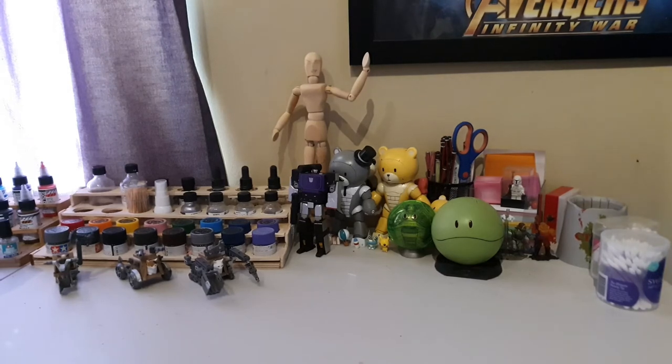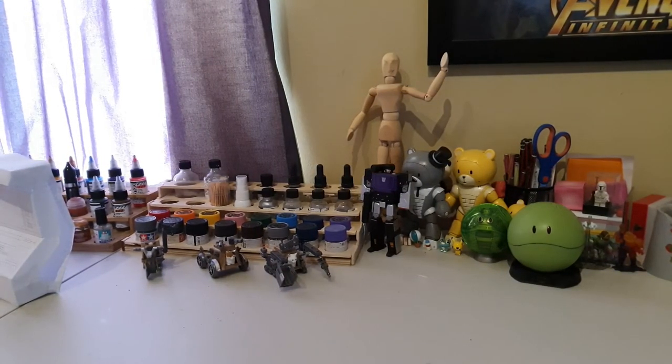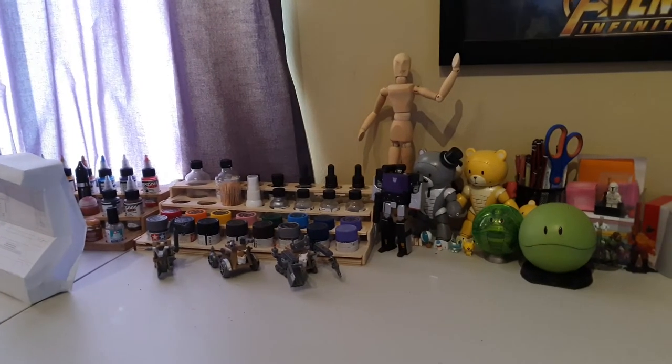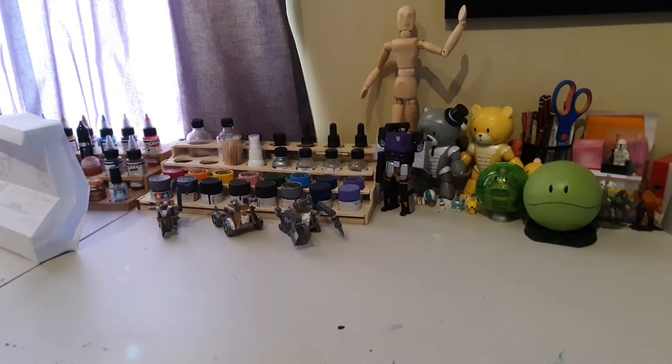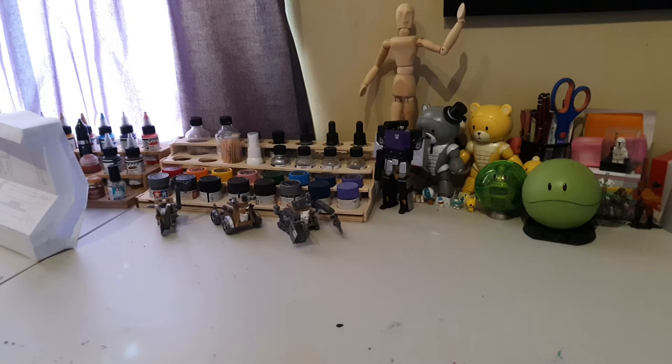And next to that we have some paint stands — some paint bottle stands I've made. This one on the right is plywood, and the one next to that is MDF. In front of that we have some of those amazing cats, which are really hard to get hold of now, but I was happy when I got these. I did do a little bit of paint work on them.